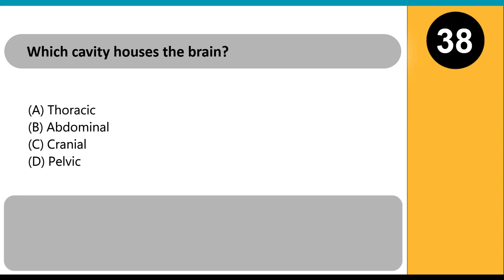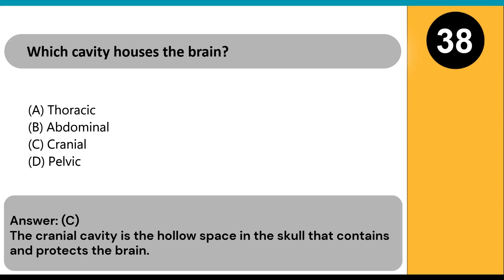Which cavity houses the brain? A) thoracic, B) abdominal, C) cranial, D) pelvic. Answer: C. The cranial cavity is the hollow space in the skull that contains and protects the brain.